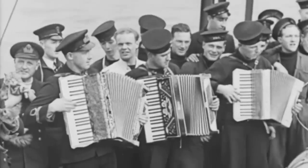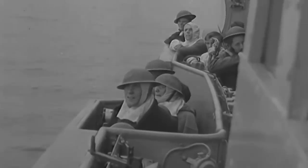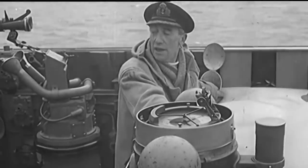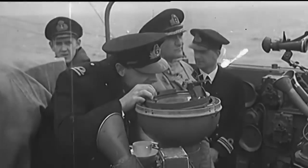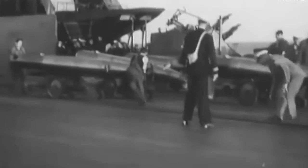Was that because of the leadership on board? I suppose it must have been. There was an excellent captain, a very good — excellent — commander, a very good padre. And of course the aircrew were all dedicated people. The morale of the ship was quite remarkable.